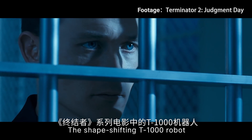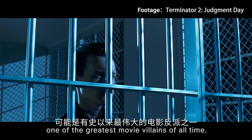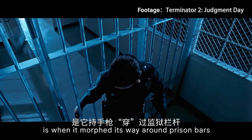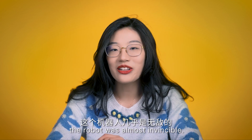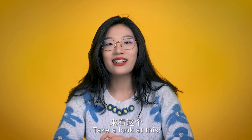The shape-shifting T-1000 robot in the Terminator franchise is probably one of the greatest movie villains of all time. One of the most memorable scenes from the movie is when it morphed its way around prison bars with a pistol in hand. Due to its liquid-solid nature, the robot was almost invincible. Somehow, the robot has become real.